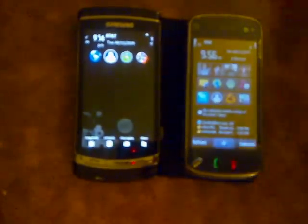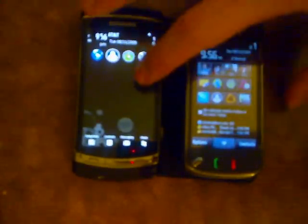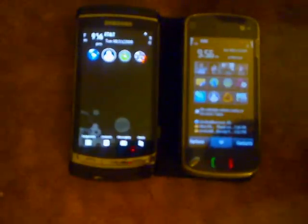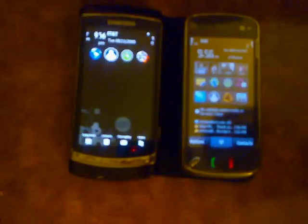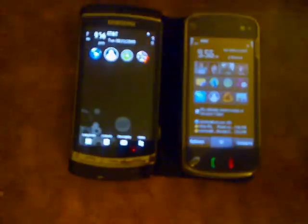Hey guys, wanted to show you a video of the GPS lock times on the i8910 and the Nokia N97. To be fair to both of them, they're about an equal distance away from my window and neither one has any active data connections right now, so neither one's using assisted GPS.